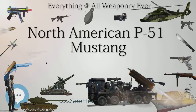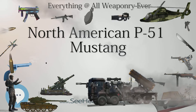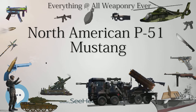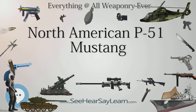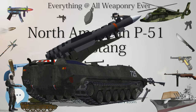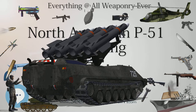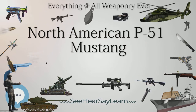On April 15, 1944, 8th Fighter Command began Operation Jackpot, attacks on Luftwaffe fighter airfields. As the efficacy of these missions increased, the number of fighters at German airbases fell to the point where they were no longer considered worthwhile targets. On May 21, targets were expanded to include railways, locomotives, and rolling stock in missions dubbed 'Chattanooga.' The P-51 excelled at this mission, although losses were much higher on strafing missions than in air-to-air combat, partially because the Mustang's liquid-cooled engine — particularly its coolant system — was vulnerable to small arms fire, unlike the air-cooled radials of its Republic P-47 Thunderbolt stablemates.